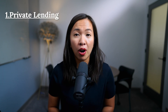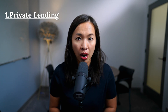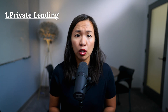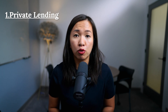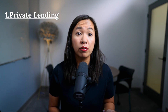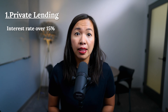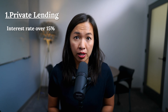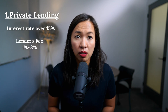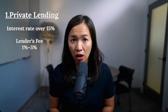Number one: private lending. Many of our clients have great success lending money privately using the funds in their TFSA account. The return on investment ranges from current mortgage rates offered by banks to interest rates over 15%. You can also charge a lender's fee that the borrower pays upfront, anywhere between 1% and 3%. The rate of return is driven primarily by the risk involved.